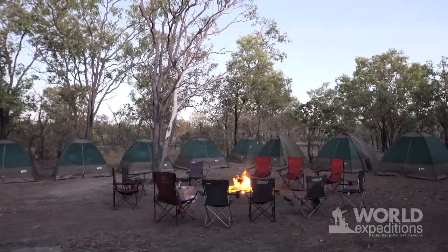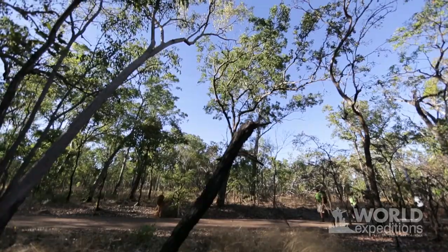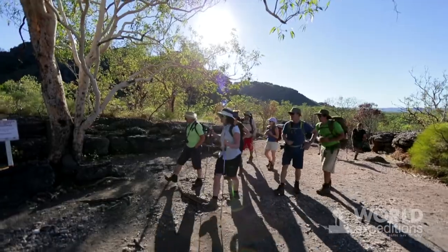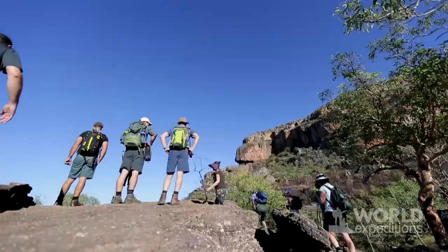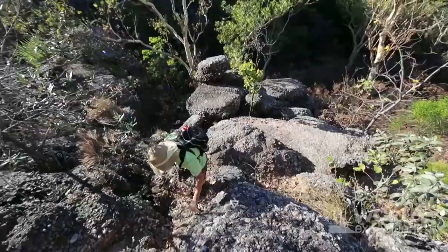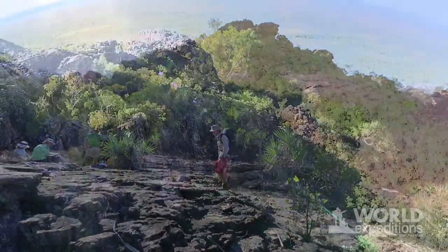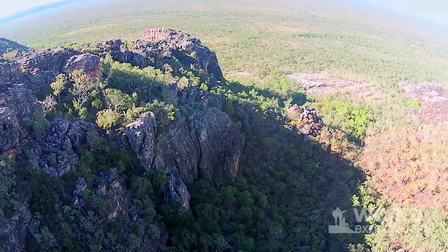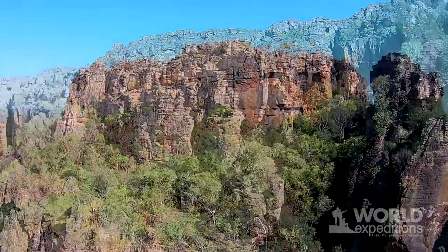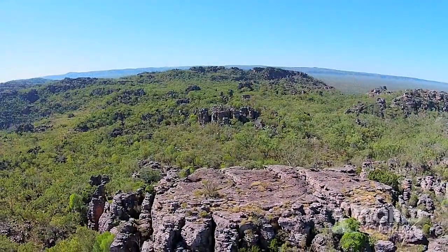Today we've got up nice and early and we're about to start the Bark Walk, which is part of Burungoi — or as all signs say, Nalangi. Burungoi is a rock outlier; it used to be attached to the massive Arnhem Land escarpment but now it just sits as a little rock island. This walk goes up, on top, down and around, so we're exploring all the stone country today. Beautiful views and a bit of wild rock art along the way — great day's walk.